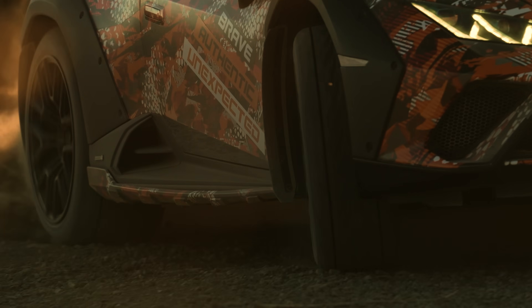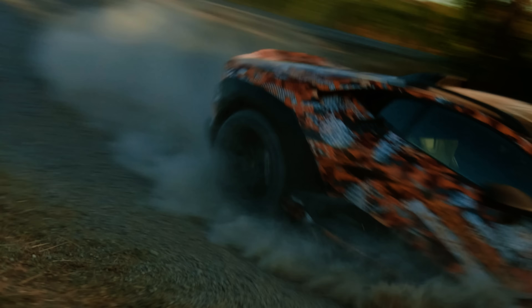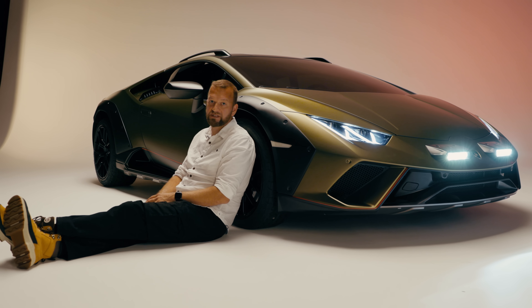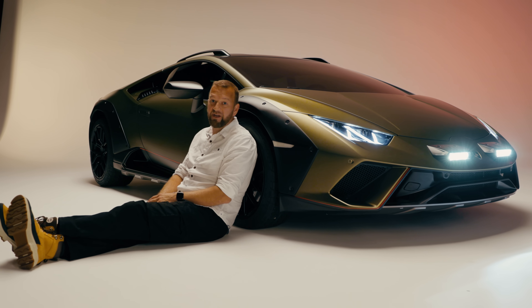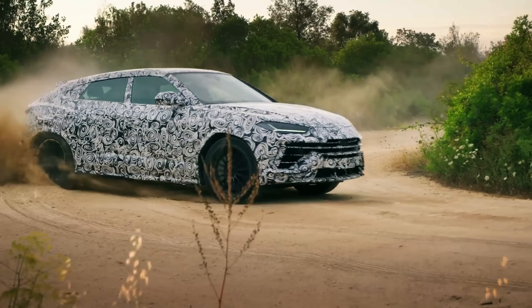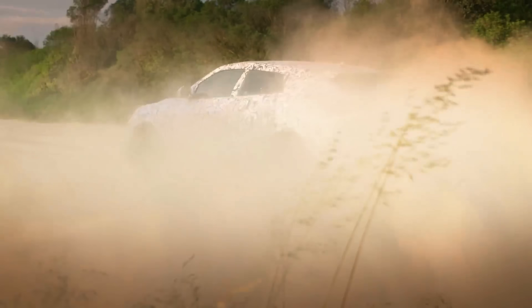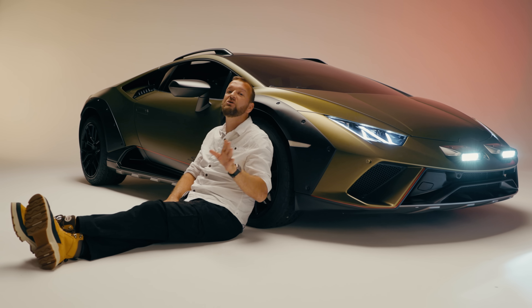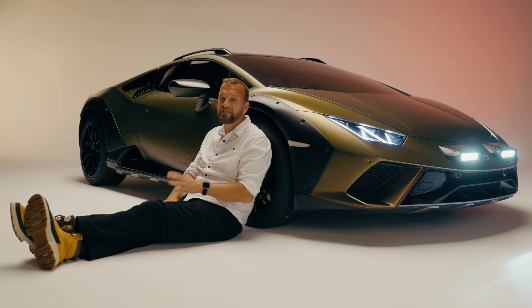So what on earth have we actually got? Now when I heard that Lamborghini was cooking up a special off-road version of one of its cars, I did assume that it meant its SUV, the Urus. But then it turned out they were actually playing with the venerable Huracan, a car that's been around since 2014 — hence the slew of special editions as it grows old absolutely disgracefully.